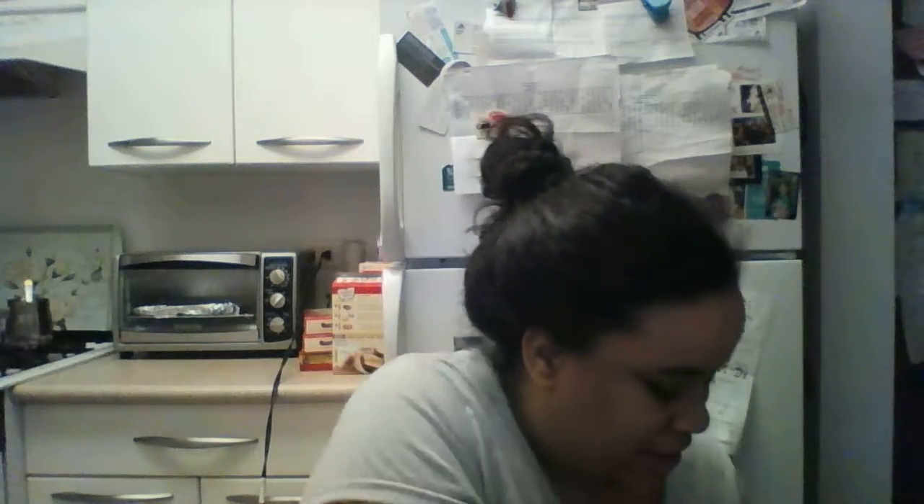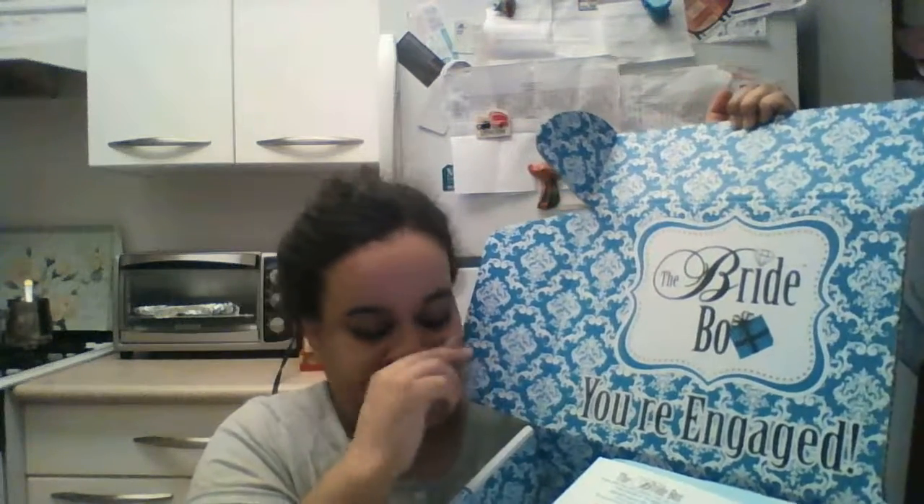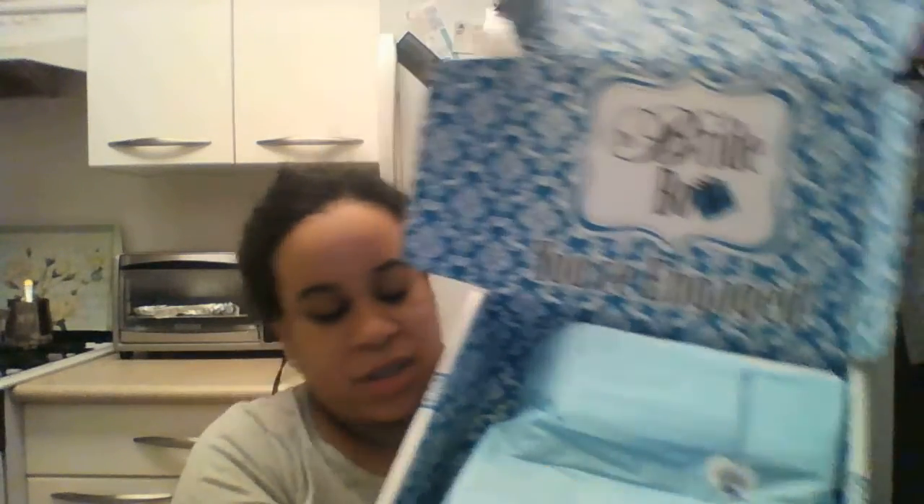So here we go! And of course I love the signature 'you're engaged' thing with that damask print to it, which is cute. This shows what is in there, and then obviously it is wrapped in cute blue tissue paper and it says a thank you on it.